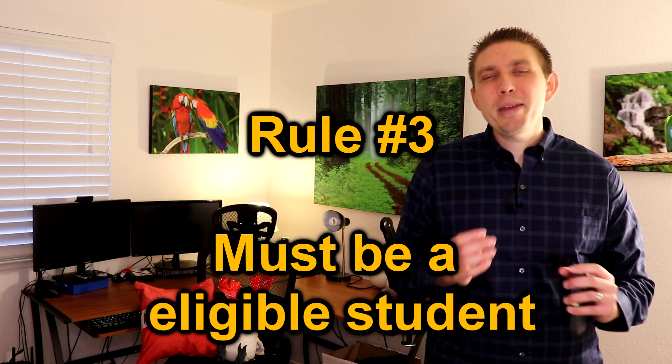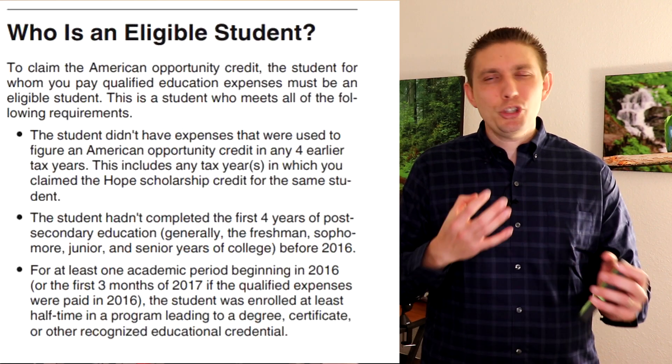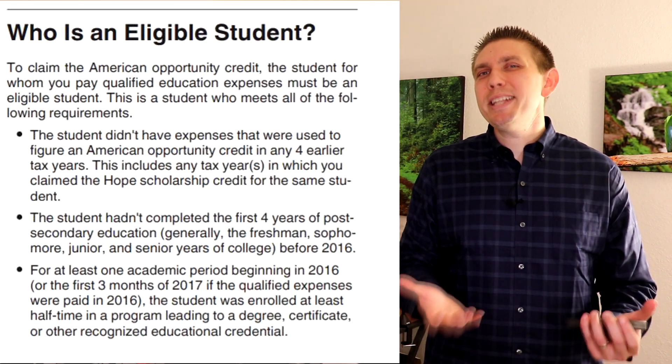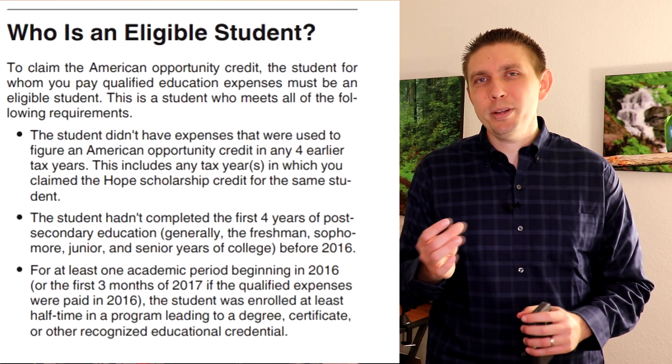The third rule is that you have to be an eligible student. Refer to IRS Publication 970 for the formal details, since each school has different requirements — such as how many hours or units you need to take at a minimum — so make sure you qualify as an eligible student.